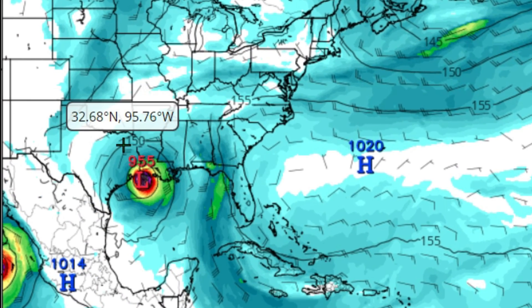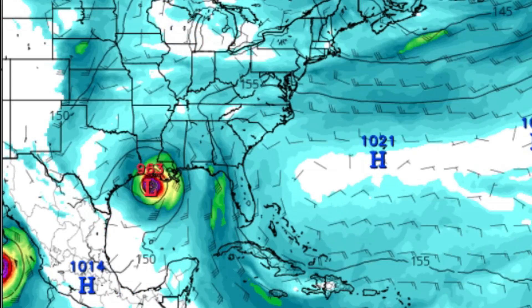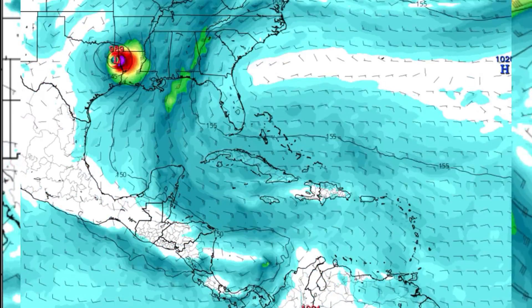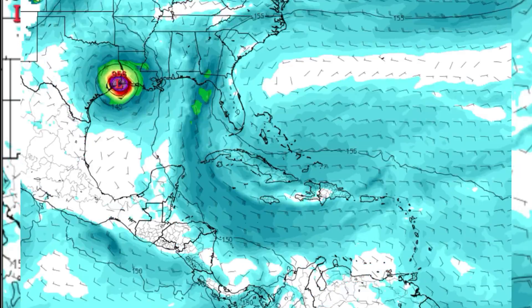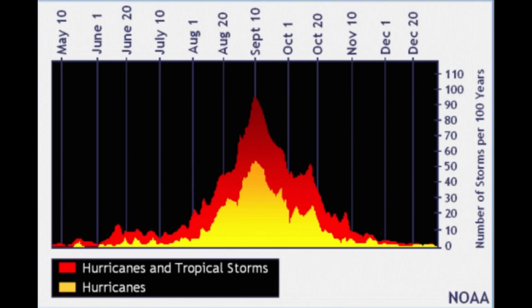The projected landfall pressure shown is 955 millibars. In no way am I saying we are going to get a hurricane at 955mb — that's a very strong hurricane. I'm not projecting the strength or where this thing will land; I'm simply showing you the data we have, which shows two hurricane landfalls within a 10-day period.